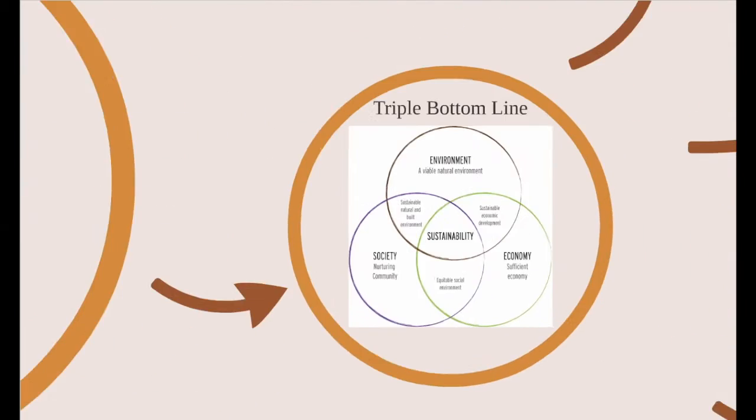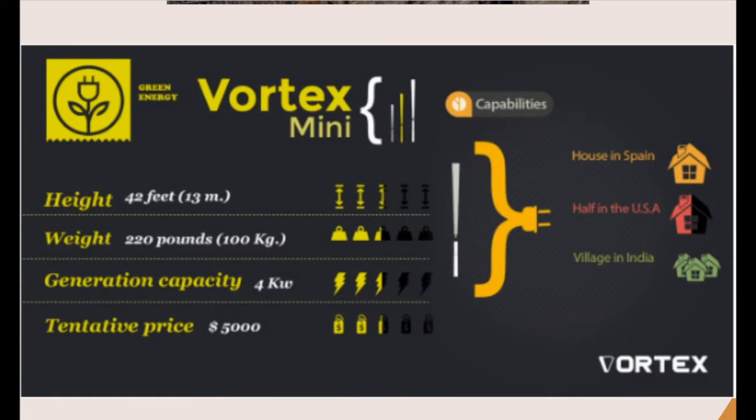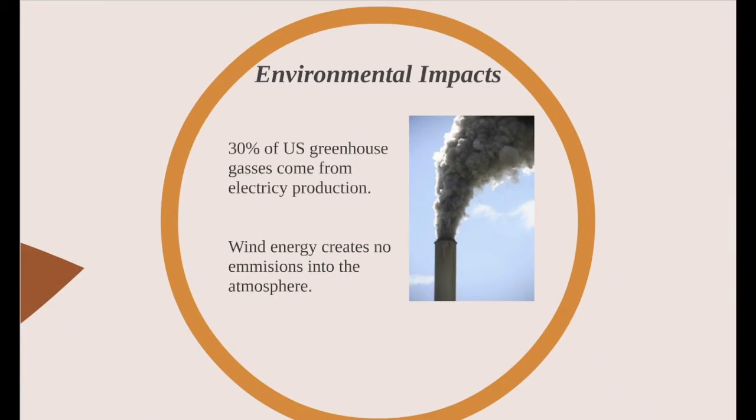Let's look at how this new bladeless technology affects the triple bottom line. Since these small towers create energy by oscillating from wind vortices, they can be used to power a village in India, or a house in Spain, or half a house in the US. Essentially, any small-scale application is acceptable. Since there's no need for oil lubrication, vortex bladeless turbines are totally green in operation. Think about the bats and birds that won't die now as a result of the blades. Since wind energy, as a whole, creates no emissions into the atmosphere,